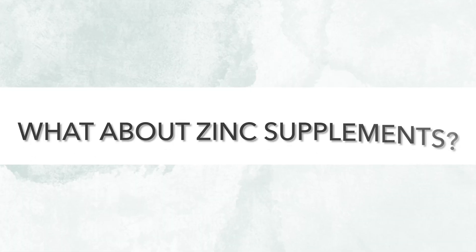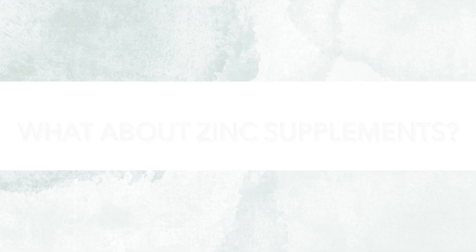In fact, some studies suggest that up to 30 milligrams of elemental zinc a day may be needed to see a real clinical benefit in conditions like acne. That leads us nicely onto zinc supplements. Zinc has actually been studied pretty extensively in regards to skin, especially acne.